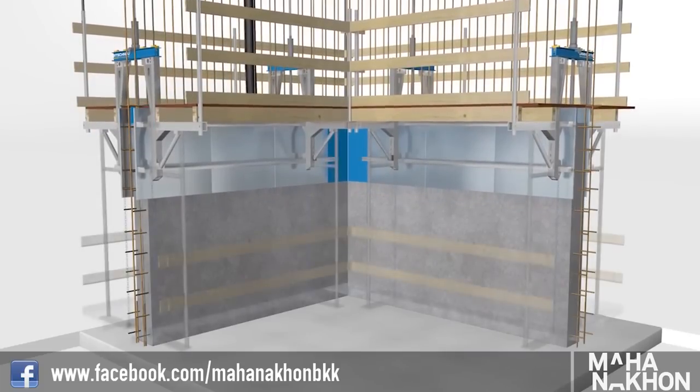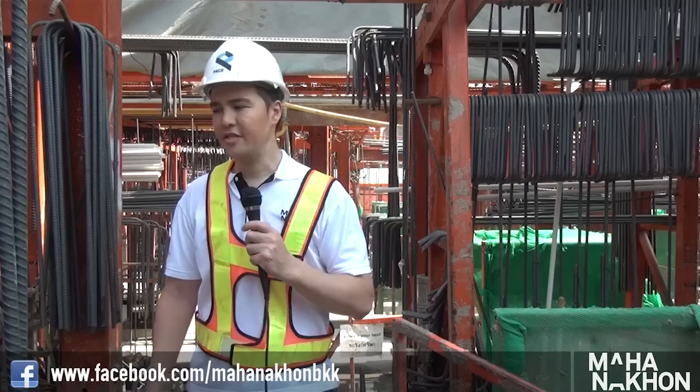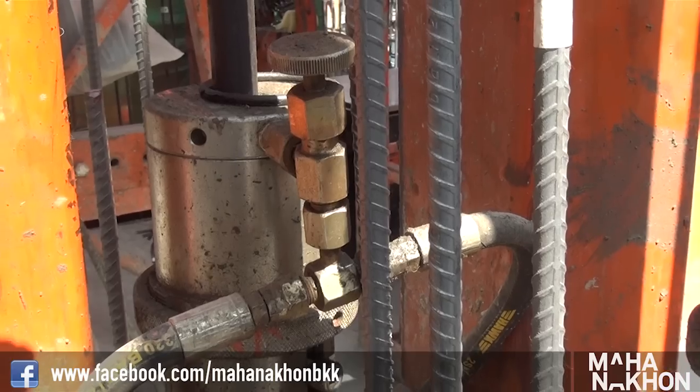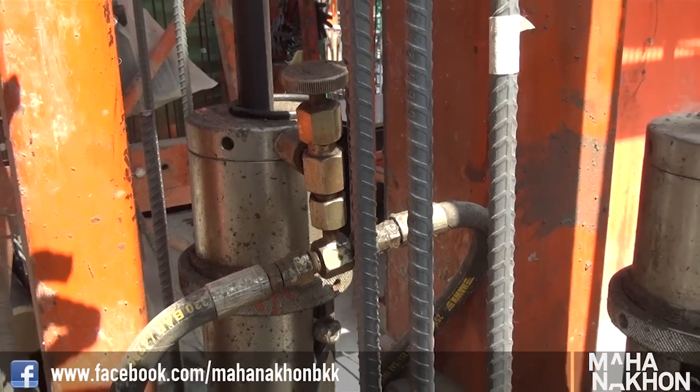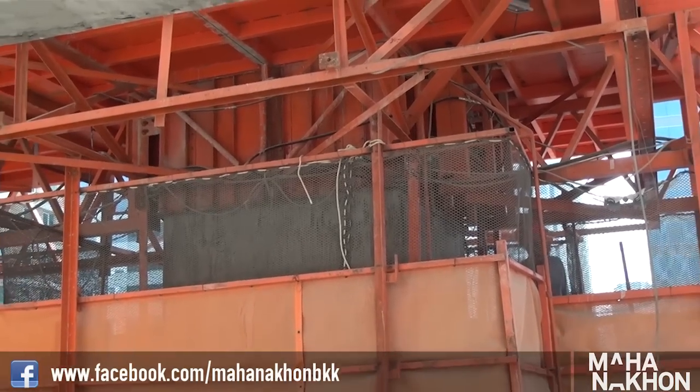Once the concrete is solidified at the bottom, the slip form gradually moves up in sections at a very slow but continuous rate. Each of these small hydraulic cylinders are actually what enable the slip form to very gradually move up. It's around about 2 metres from the top of the slip form to the bottom.